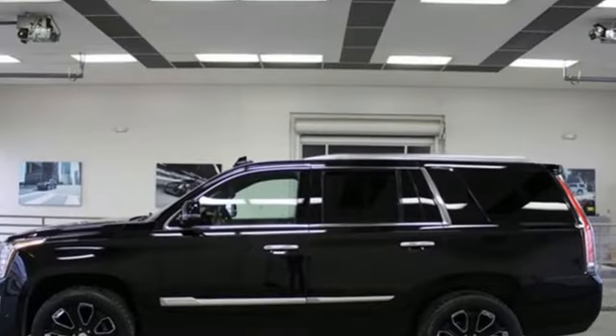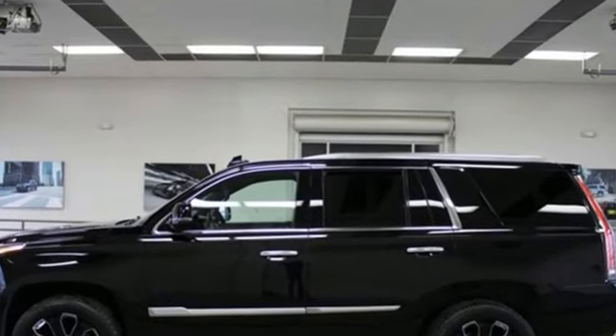Cadillac embodies a passion for performance, craftsmanship, and innovation. Take it for a test drive today.